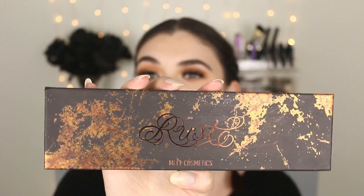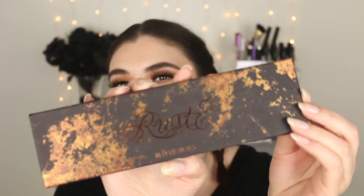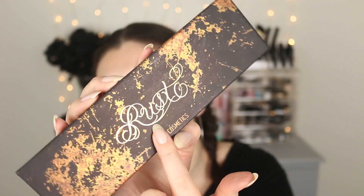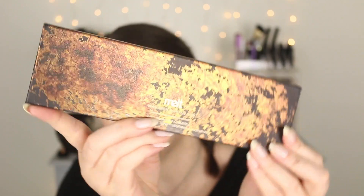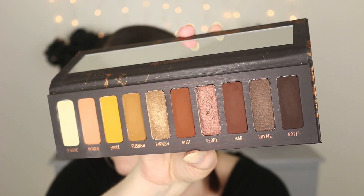My one and only eyeshadow favorite for May 100% goes to the Melt Cosmetics Rust Eyeshadow Palette. This is brand new — I purchased it immediately when it launched, and I've already done a review, swatches, and a tutorial, so definitely go check that video out. The packaging is stunning — it's got this rust texture you can actually feel, a beautiful font, and a gorgeous back. All Melt palettes have a really large mirror.